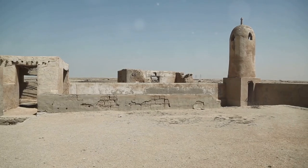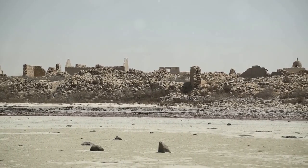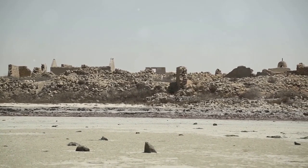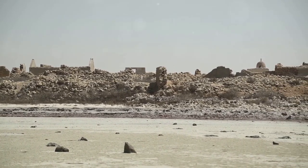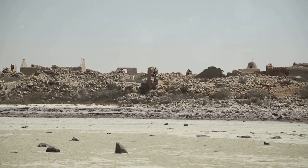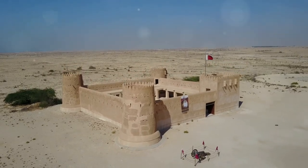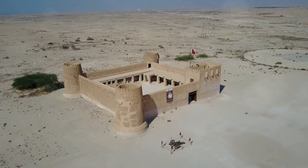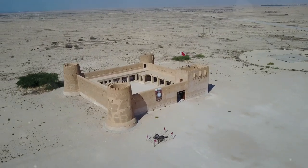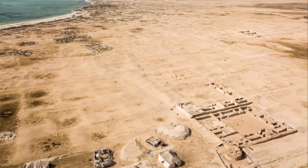8. For a glimpse into Qatar's rich history, visit Al-Zubara Fort, a UNESCO World Heritage Site located about 105 kilometres northwest of Doha. This well-preserved fort dates back to the 18th century and offers insights into Qatar's pearling and trading past. The archaeological site surrounding the fort includes remnants of a once-thriving town, with excavations revealing ancient houses, markets, and mosques. A visit to Al-Zubara Fort provides a fascinating journey back in time.